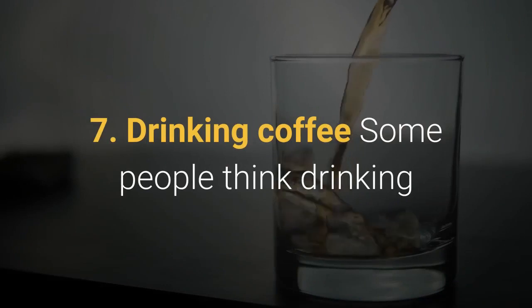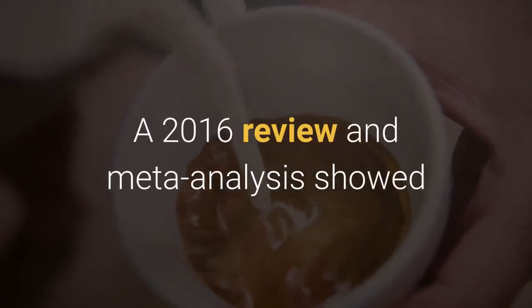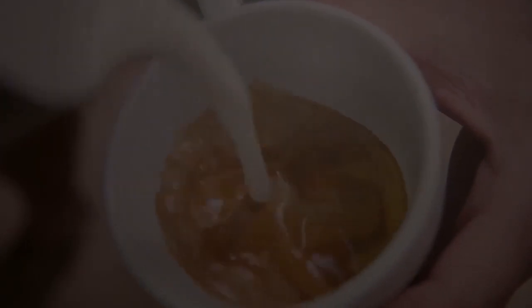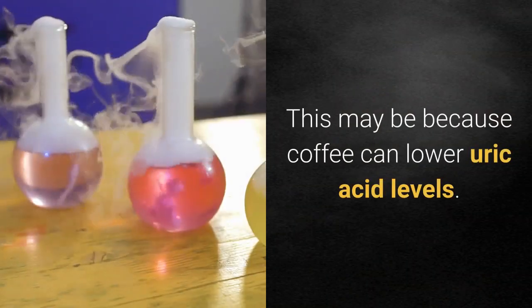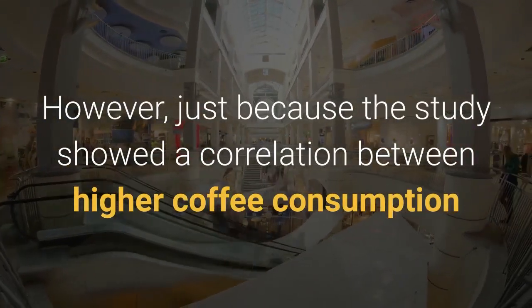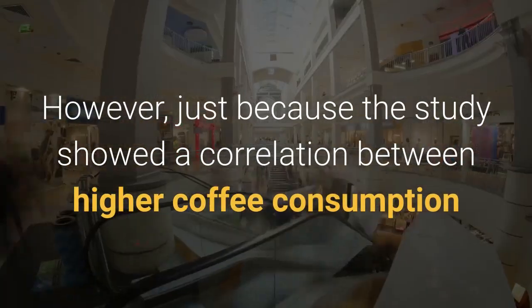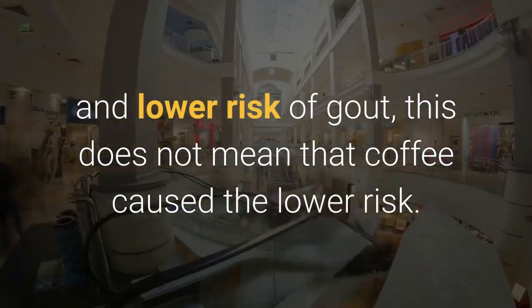7. Drinking coffee. Some people think drinking coffee may decrease the risk of experiencing gout. A 2016 review and meta-analysis showed that those who drank more coffee were less likely to have gout. This may be because coffee can lower uric acid levels. However, just because the study showed a correlation between higher coffee consumption and lower risk of gout does not mean that coffee caused the lower risk.